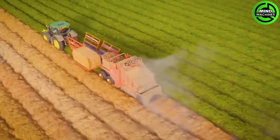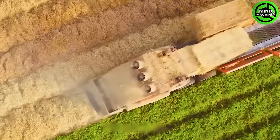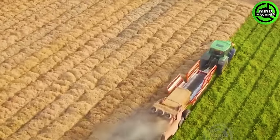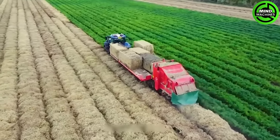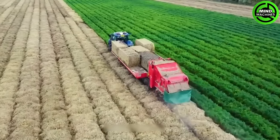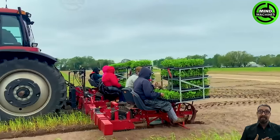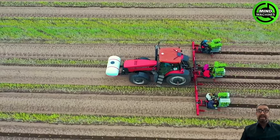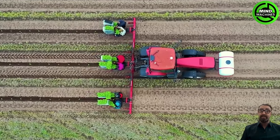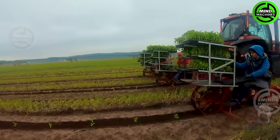Efficient carrot covering with the John Deere 6150R and Larrington straw spreader is an agricultural process to shield carrot roots from direct sunlight and preserve soil moisture. In Illinois, farmers are busy planting watermelons with the Case IH M-X200 tractors, a transplanter and a dedicated team of workers, marking the start of a promising growing season.